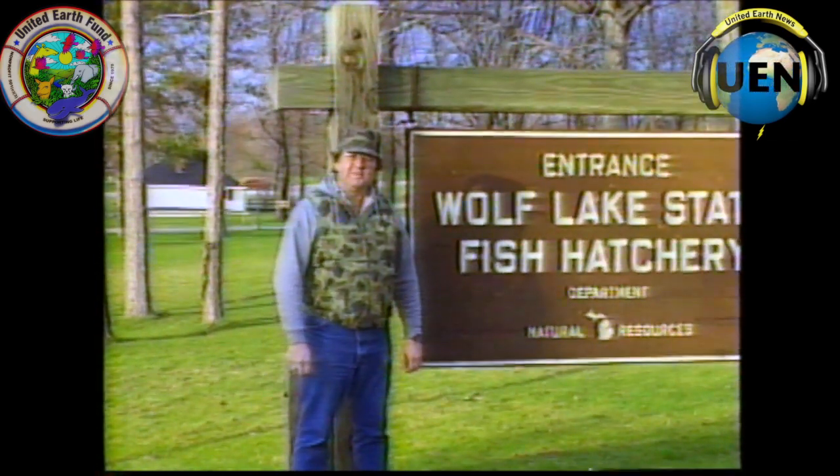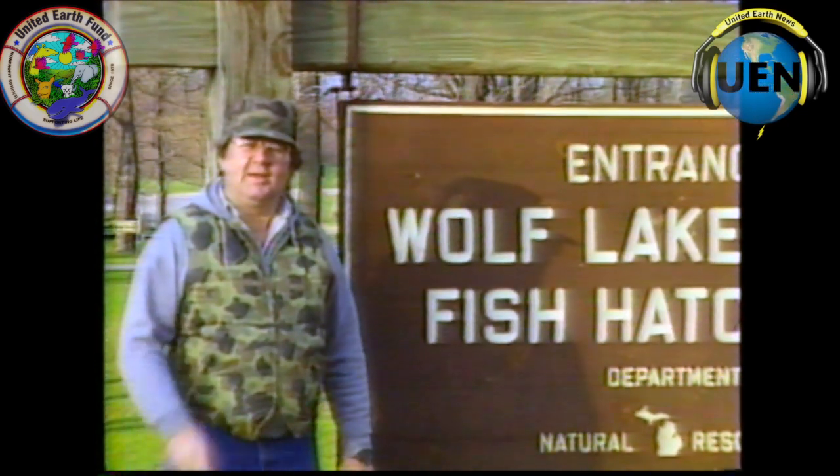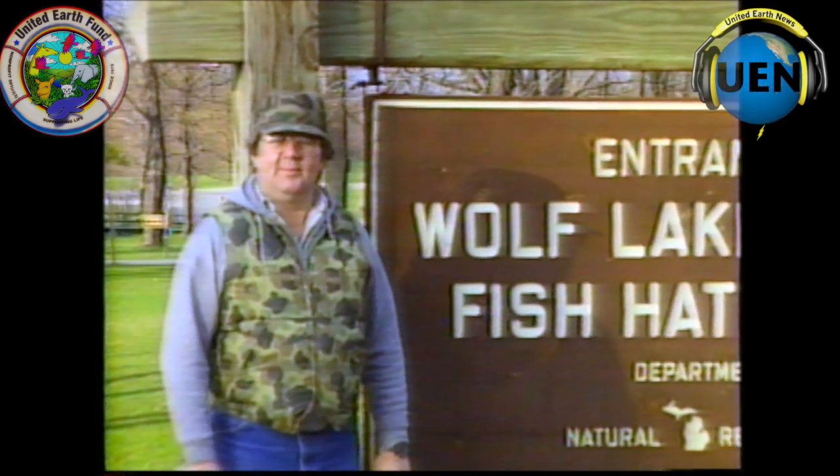I'm Joe Derrick again from Michigan Afield. Thanks for tuning in this week. Stay with us for another exciting show next week. Hope to see you right here at the same time. Good night for now.